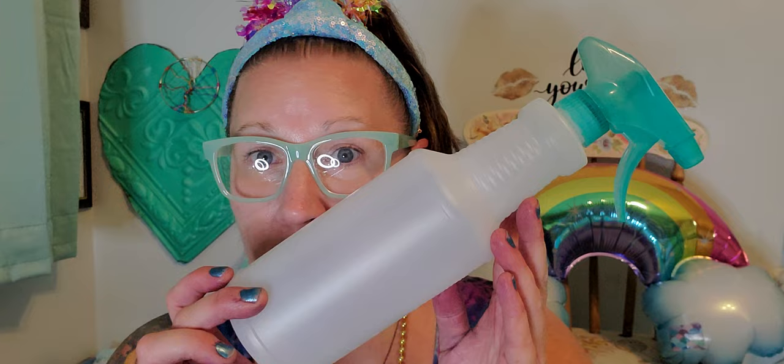My husband grabbed a spray bottle for cleaning his vehicle. Sometimes these are hard to find, but they were plentiful this trip — lots of different spray top colors, a great size, and they have measurements on them in case you're mixing your own cleaning solution.